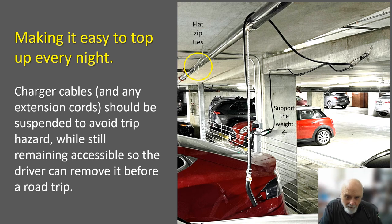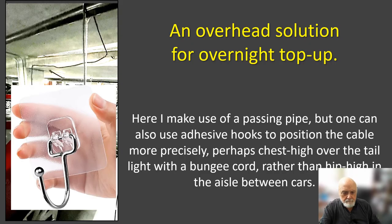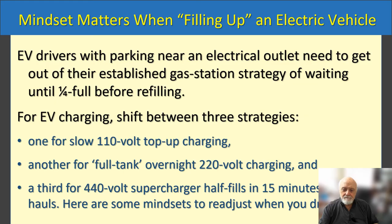I've used a bungee cord to allow the cable to curve and go around a corner. A sky hook lets you precisely position where the connector cable hangs, even if you don't have a convenient overhead pipe. This way you can keep the aisle between adjacent cars open and only dangle the cable over your own space.